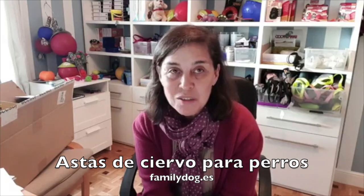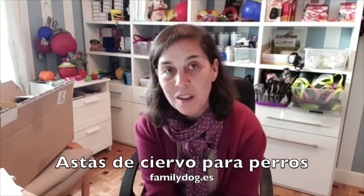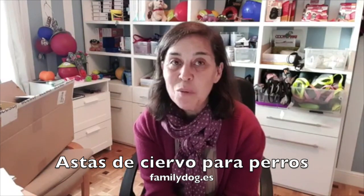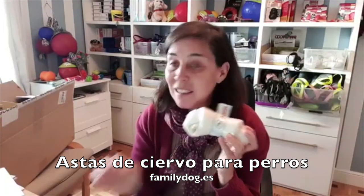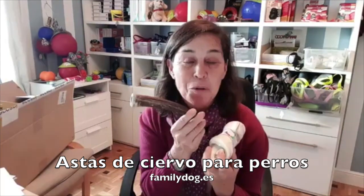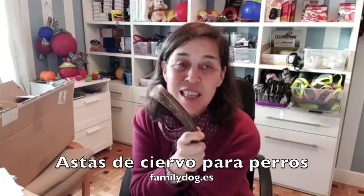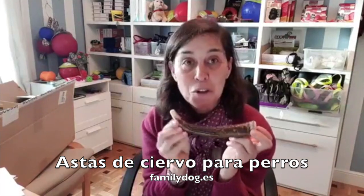Hay muchas cosas que podemos ofrecerles a los perros para que muerdan. Yo en la tienda tengo, por ejemplo, los huesos dentales, y también siempre cosas naturales y las astas de ciervo. Hoy me quería centrar un poco en las astas de ciervo porque es sobre lo que he publicado la foto de Bowie.